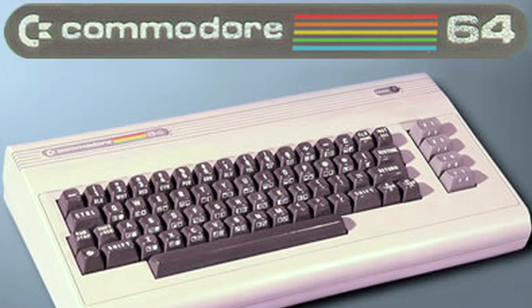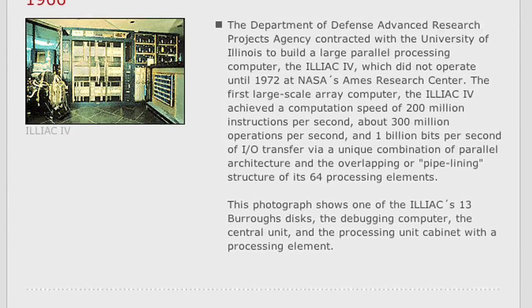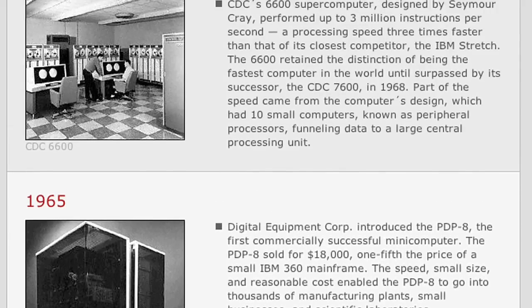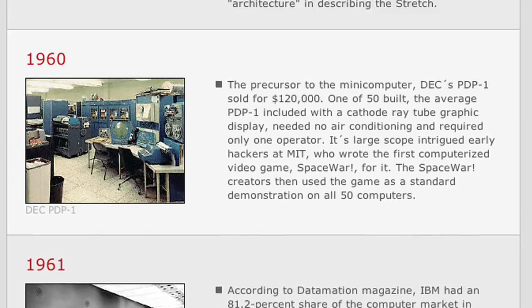A lot of people come to this area right here and see their first computer — for example, a Commodore 64 or IBM PC or whatever. Do you have a personal interest in finding pieces and adding to the collection? We do, actually. We're always collecting against a list of items, kind of a road map we've made of significant computers to acquire. It's very challenging — basically the farther back in time you go, the more difficult it is.